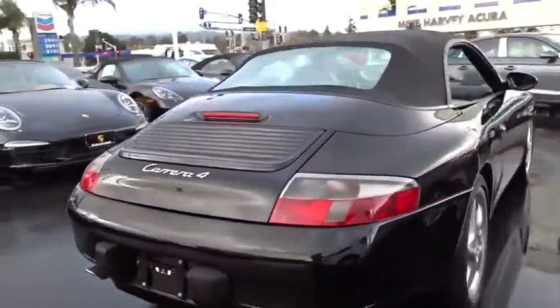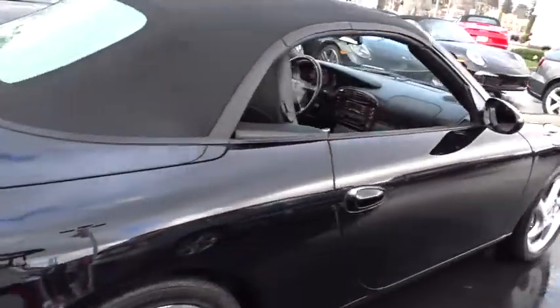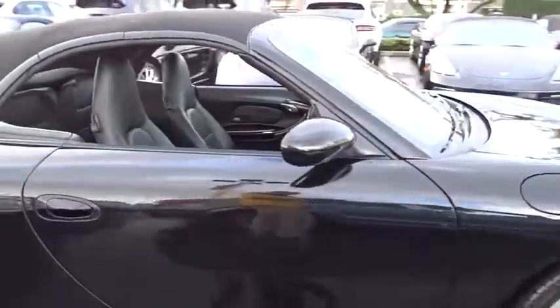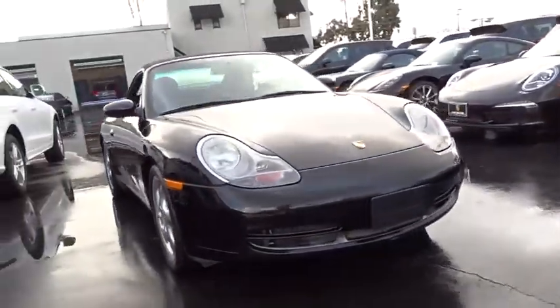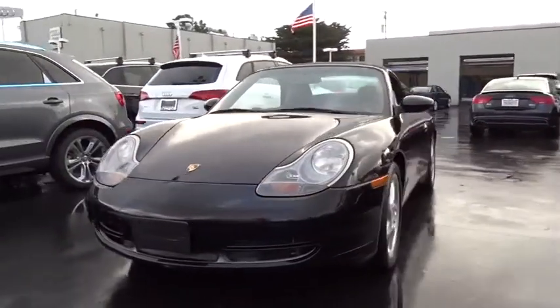This vehicle has less than 60,000 miles. Here are some of this vehicle's great options: ABS four-wheel. This beauty is sure to make you the talk of the neighborhood, so call or drop in for a test drive today.